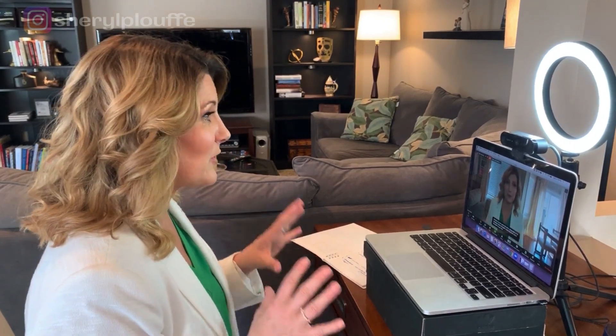Do you want to look great in your video calls, whether it be for Zoom like we're using today or for Facebook? Video strategist Cheryl Plouffe here, and in this video I've got nine tips for you to help you look great on any of your video calls.